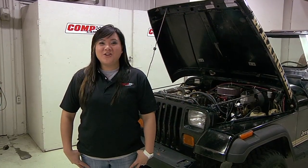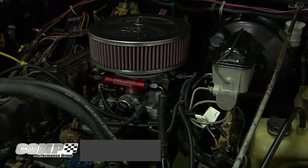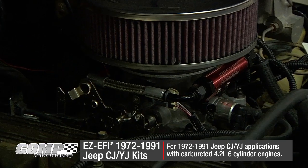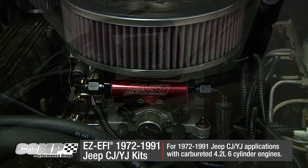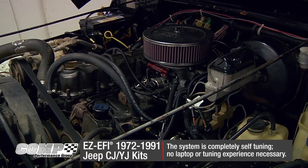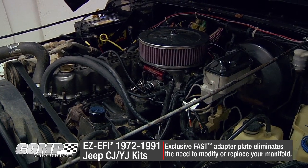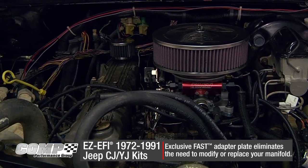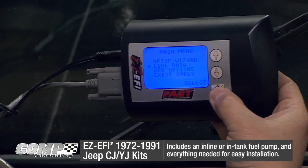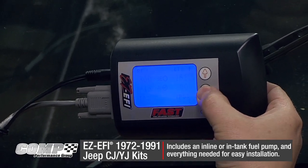Fast is proud to introduce their new EZ-EFI Jeep kit. Fast brings the award-winning EZ-EFI technology to 1972 through 1991 Jeep CJ or YJ applications with carbureted 4.2-liter six-cylinder engines. The system is completely self-tuning — there is no laptop or tuning experience necessary. This kit includes an exclusive Fast adapter plate that eliminates the need to modify or replace your manifold. Perfect for highway or off-road driving, these kits are available with either an in-line or in-tank fuel pump and include everything needed for easy installation.